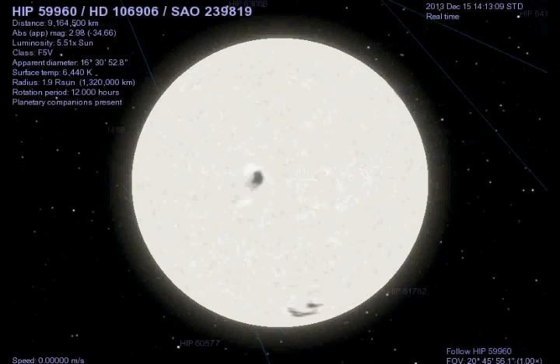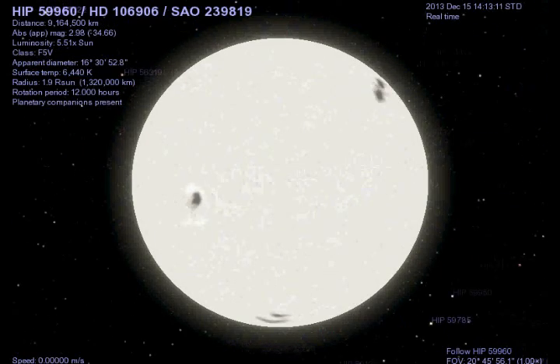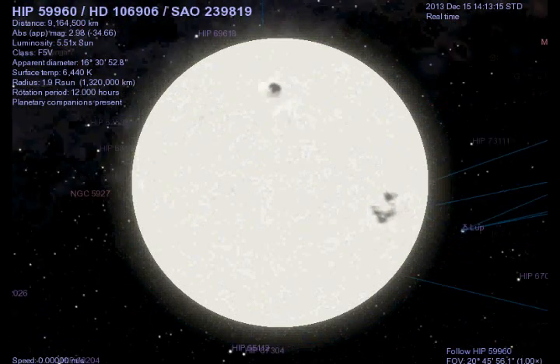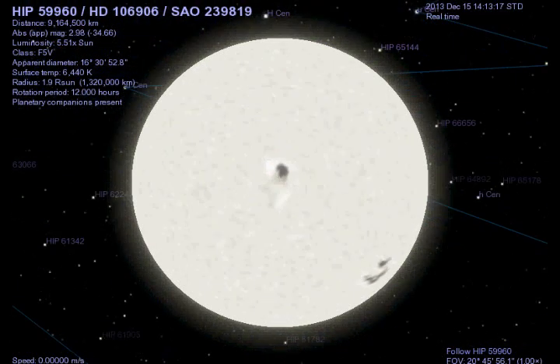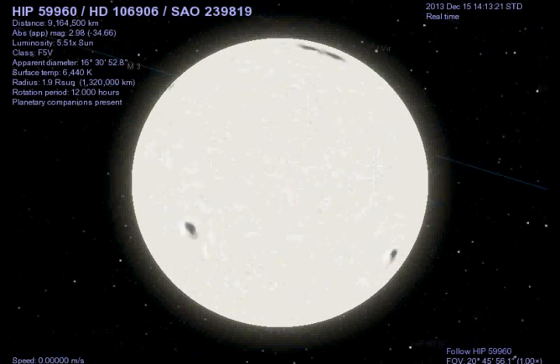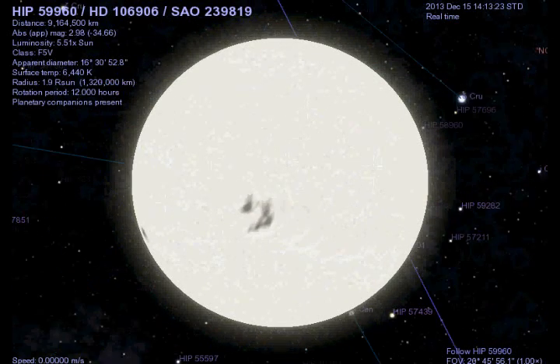Hey guys, it's Dr. Robotnik64. I'm back here in Celestia again, and mainly what I'm going to be doing in this video is showing off a recent discovery that has to do with this star right here that you're seeing on the screen — a discovery that is puzzling astronomers around the world.